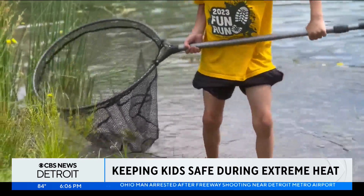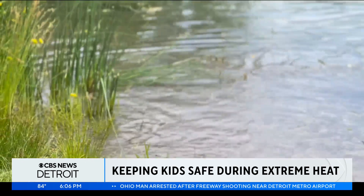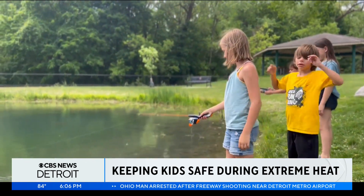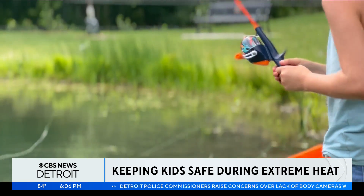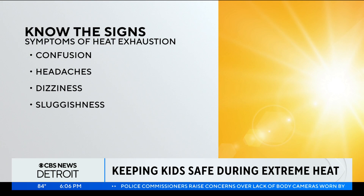Being proactive about ways to keep your kids cool is one thing, but it's just as important to know the signs of heat stroke or overexposure to the sun, which can impact kids much faster than adults. If your kid starts to get confused, if they start to have headaches, if they start to feel dizzy, those are symptoms that you really want to be aware of and understand.